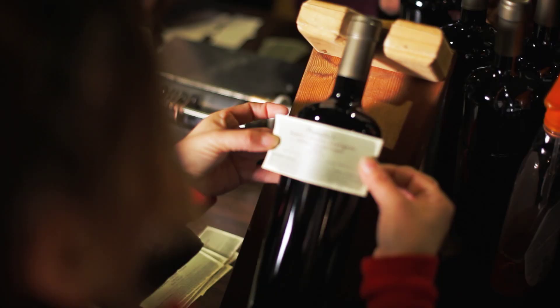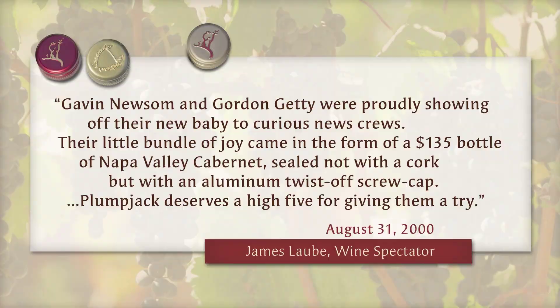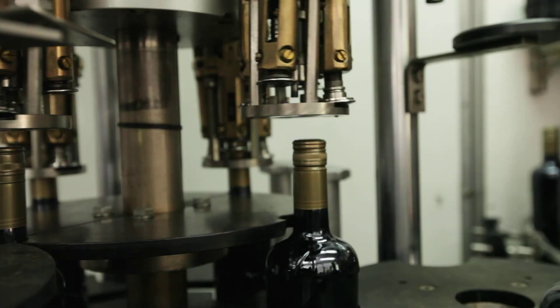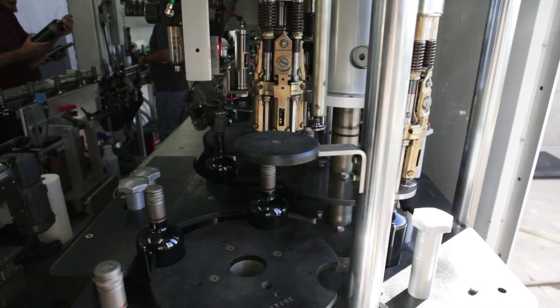We were the first luxury brand from around the world to take this chance, this risk of bottling half and half. My friends in the marketing departments at wineries, the salespeople, were petrified. They thought that screw caps were an inexpensive closure and that everything that went along with bottling with screw caps would dilute luxury wine branding and marketing. I've had some people say screw caps are cheap, but really we're saying no — it's fantastic quality in the bottle.